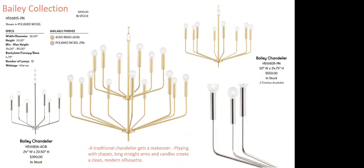The Bailey collection is a traditional chandelier that gets a makeover. Playing with shapes — elongated arms with nice curvature and a very clean, modern silhouette with a finished detail at the bottom. Available in aged brass and polished nickel. In stock, ready to go at $990 MAP. It's shown with G16.5 globes instead of traditional flame tips — the bulb choice is very purposeful. If your customer is less modern, a torpedo candelabra or flame tip would totally change the look, and you're free to do that.